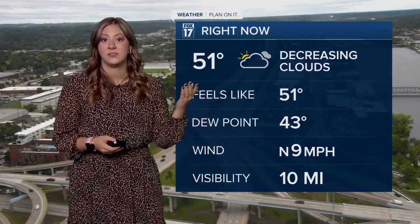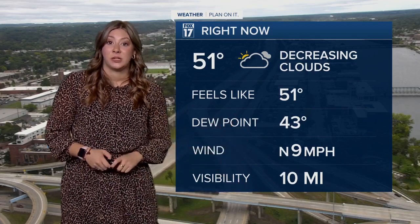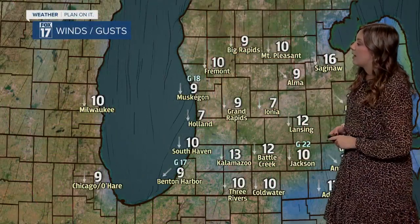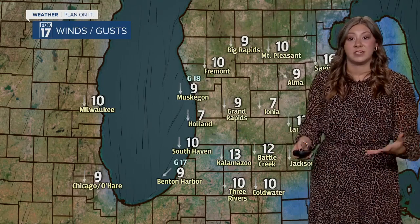A little closer to home, we're on the calmer side. Overall decreasing clouds today, 51 degrees out there currently. Our dew points are low, our winds are pretty mild, and our visibility is still pretty great. We are seeing temperatures mainly in those upper 40s to lower 50s, so we're starting out on a very chilly note in many of our communities. Right now winds are pushing in from the north at about 5 to 15 miles an hour, with a couple isolated gusts up to 18 along the lakeshore.